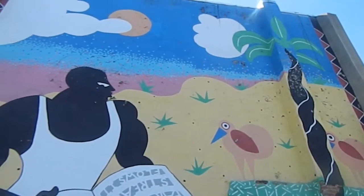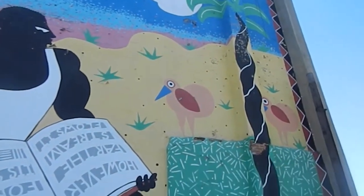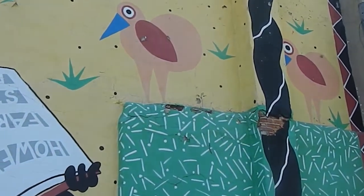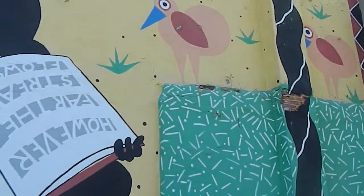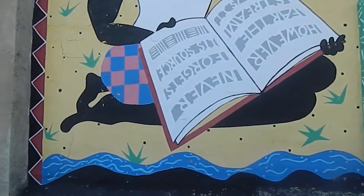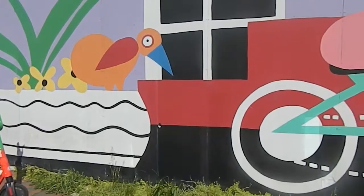Now we head over to North Avenue. Here, an African American artist by the name of Tom Miller created a conversation between his two murals. Here you see an African proverb reading: 'However far a stream flows, never forget its source.'